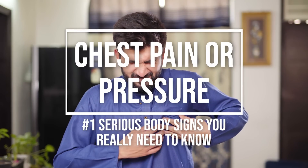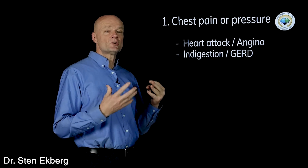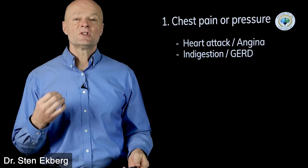The first one is chest pain or pressure across the chest. This could be something as serious as a heart attack, but it could also be a lesser version of heart disease called angina — that's when the heart is not getting enough blood supply, it's kind of fighting to produce energy, it starts cramping, and you get that pain shooting out, oftentimes into the arm. Another thing could be simply indigestion or GERD, gastroesophageal reflux disease, which could also manifest as chest pain.